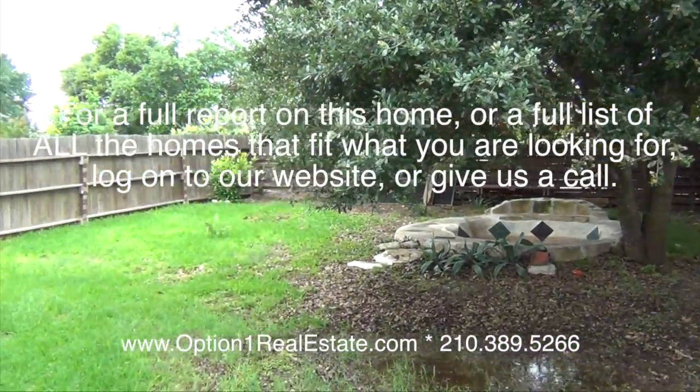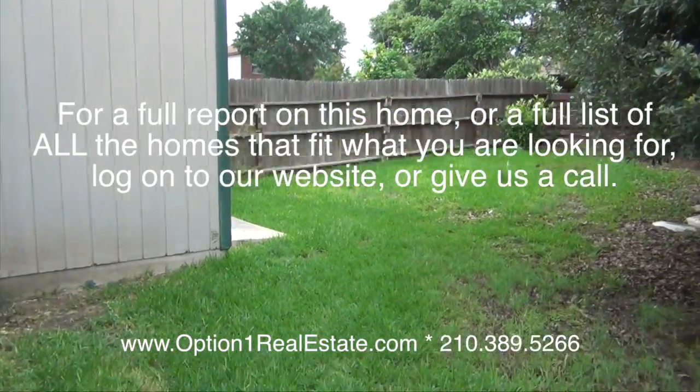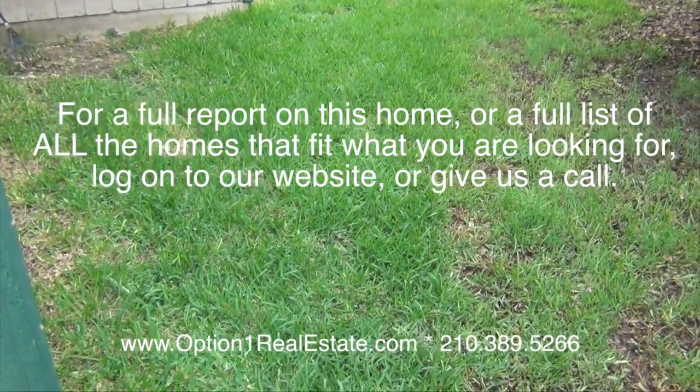For a full report on this home or any other home that might fit what you're looking for, give us a call or log on to our website. We're always happy to help.